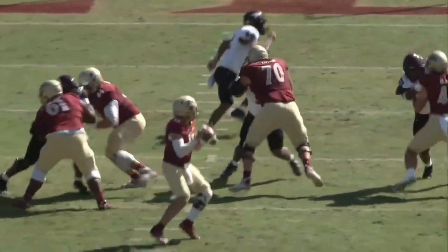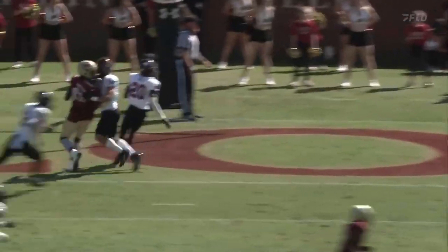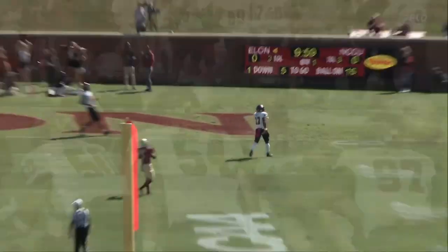Six plays, 50 yards, and the double-nose scoring drive summary. Elon leads.